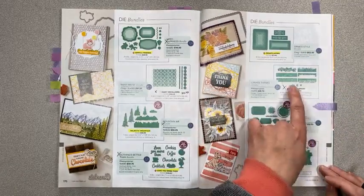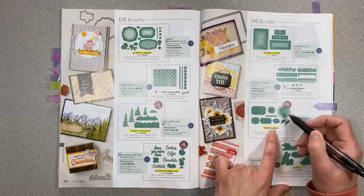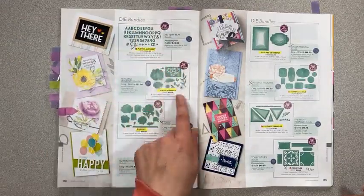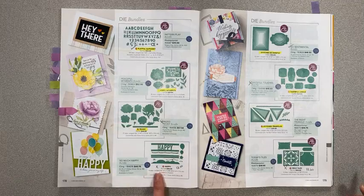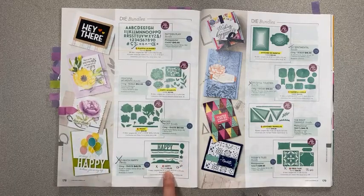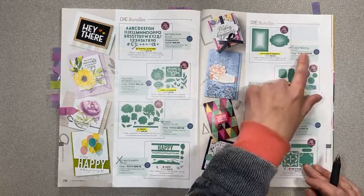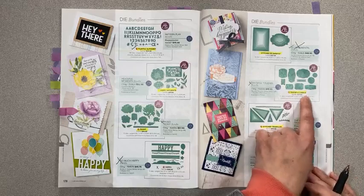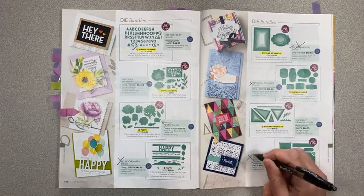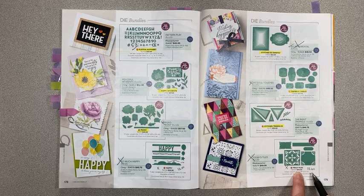The ornate borders are retiring — not on special. Painted Labels are carrying over. We're keeping the pets along with the stamp set. Keeping our alphabet, keeping our poppies, keeping the peonies. So Much Happy bundle with all the dies and stamps is retiring — on sale for $12 instead of $30, well over half off. We're keeping Stitched So Sweetly. Tasteful Labels we're keeping. We're keeping the stitch triangles, not the stamp set. Today's Tiles — the whole bundle — is on sale for $13.60 instead of $34.